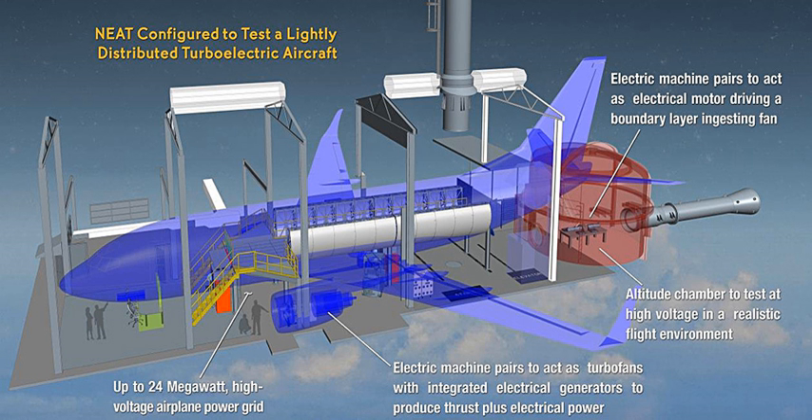The NASA Electric Aircraft Testbed is a NASA reconfigurable testbed in Plum Brook Station, Ohio, used to design, develop, assemble and test electric aircraft power systems. From a small one- or two-person aircraft up to 20 megawatts, 27,000 horsepower, airliners, NASA Research Agreements are granted to develop electric propulsion components.